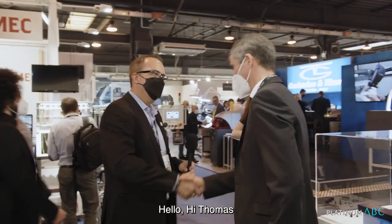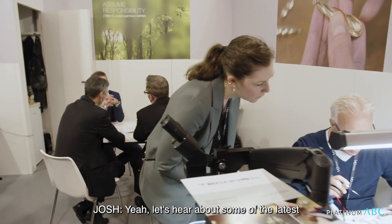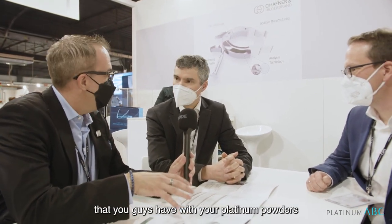Hello. Hi, Thomas. Nice to meet you. Pleasure to meet you. Let's talk about Legion of Poland. Let's hear about some of the latest developments that you guys have with your platinum powders.